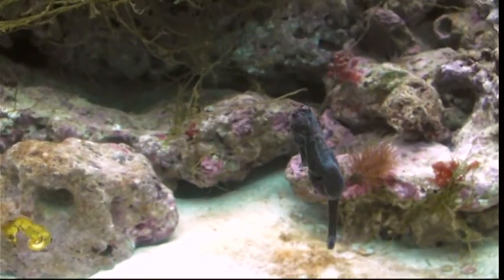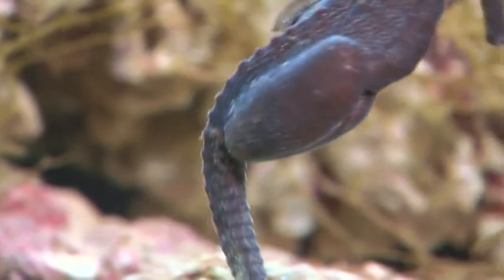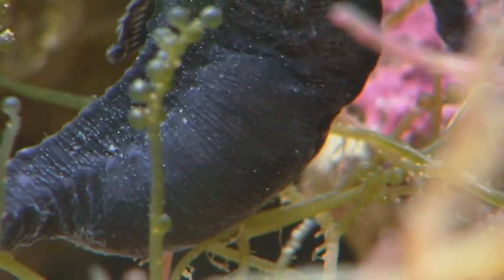It is the male that shepherds eggs from conception to birth. Along with pipefishes, the seahorse is just one of two fish known to assign full nesting responsibilities to the male.